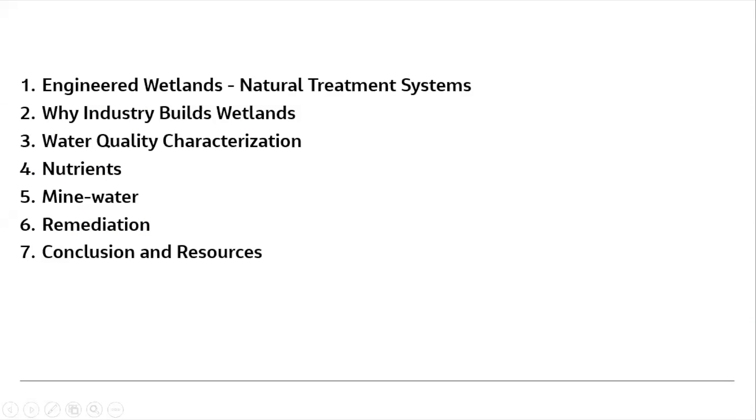Topic coverage: a quick introduction to engineered wetlands and what we mean, why industry builds wetlands, a note about water quality characterization of industrial waters, and some examples of nutrient treatment, mine water treatment, remediation treatment, and a few closing comments.